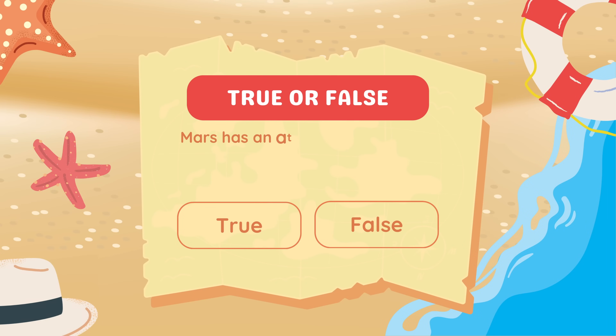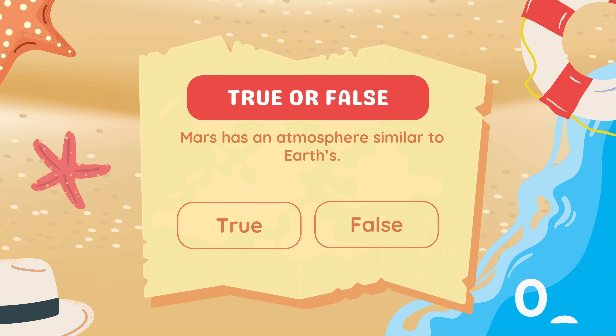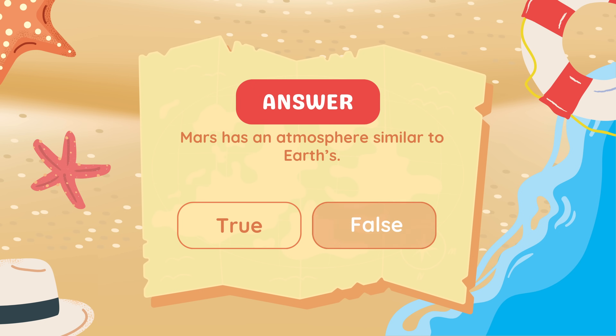True or false: Mars has an atmosphere similar to Earth? False. Mars's atmosphere is mostly carbon dioxide and too thin to breathe.